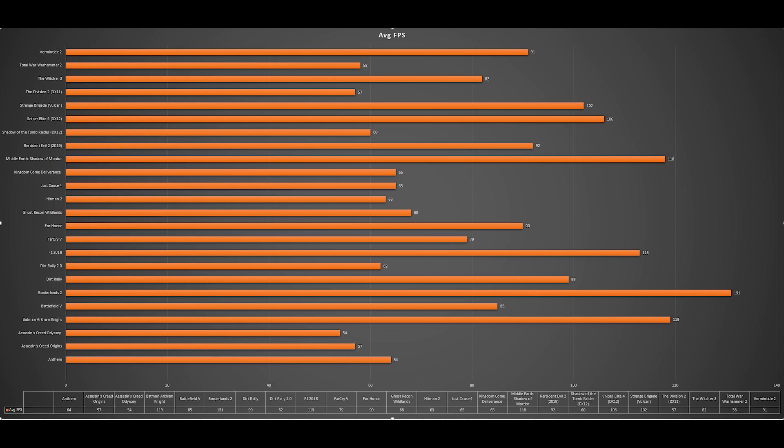Older games obviously have no problem — like Batman: Arkham Knight, Borderlands 2, Middle-Earth: Shadow of Mordor, and even Vermintide 2, which is a newer title, worked pretty well. Overall I'm pretty impressed with Vega 64 and it put up some good numbers at the high preset. If you switch to ultra at 3440x1440, you'd probably get about half the games not running at 60 FPS. Games like Anthem, Dirt Rally 2, Hitman 2, Just Cause 4, and Shadow of the Tomb Raider would fall below that 60 FPS average — probably in the low 50s — so quite a difference between high and ultra.